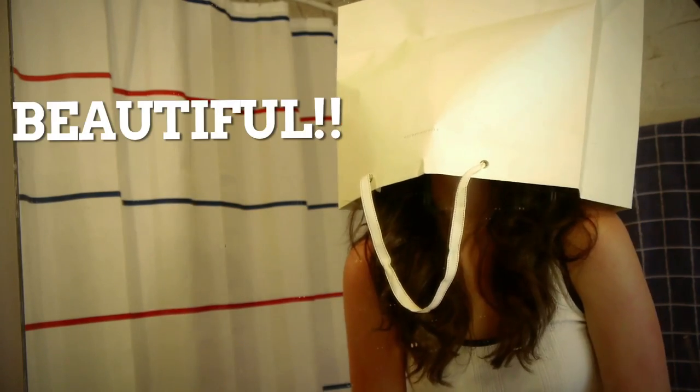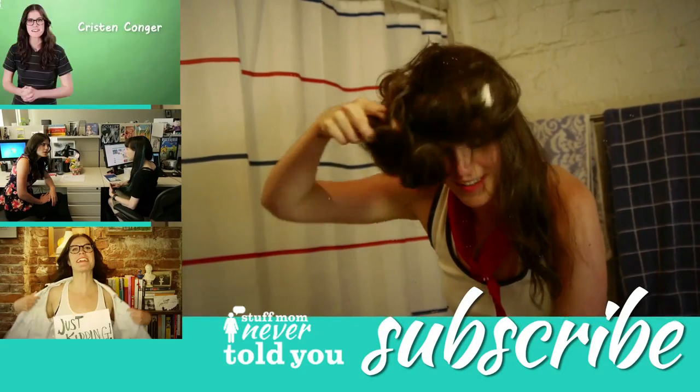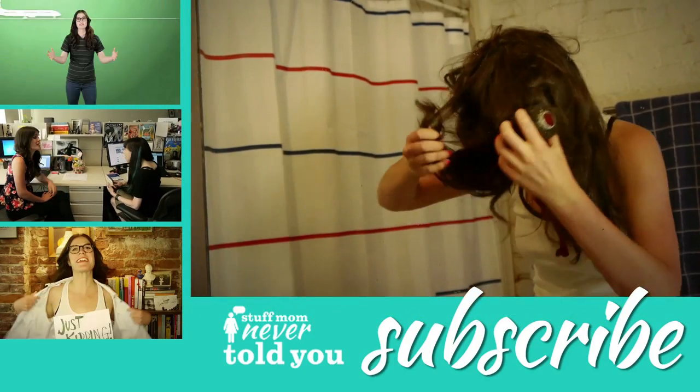When in doubt, just put a bag over your head, because that's probably a lot easier. Good job. I really got it stuck. Aw. Aw, poop.